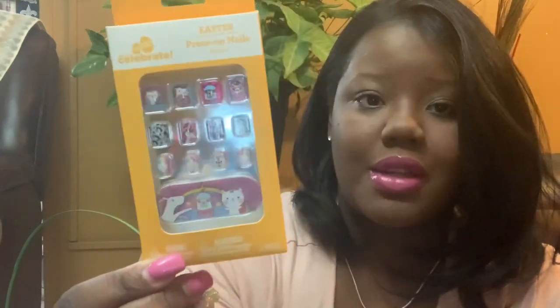Let me show you guys everything that's in her basket, in no particular order. I got her this pack of nails because she loves press-ons — she's a girly girl and loves all of these things. I got these nails from Walmart. They were $2 in their dollar section.